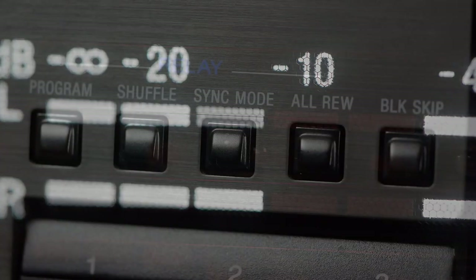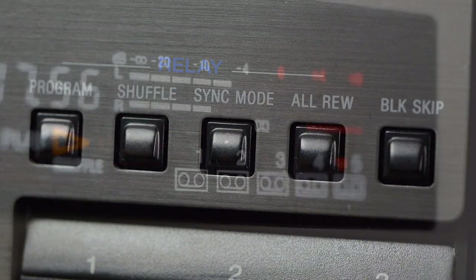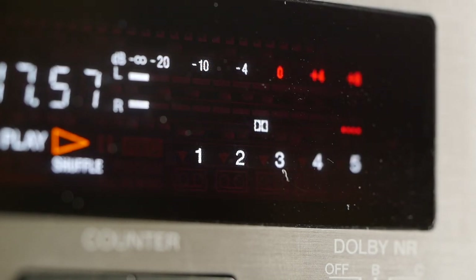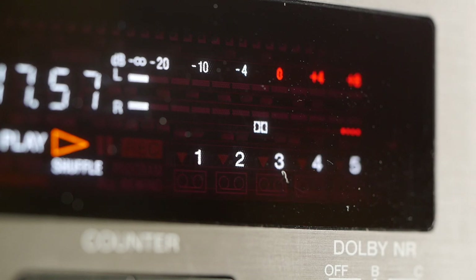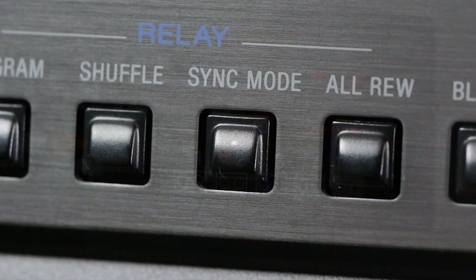It's also, in my opinion, a very attractive machine with its vacuum fluorescent VU meters and its gunmetal finish. These buttons on the front enable you to do a few little tricks. For example, shuffle will pick a random cassette to play. It doesn't pick individual tracks randomly — it just picks a full cassette and plays that randomly every time you press the shuffle button.